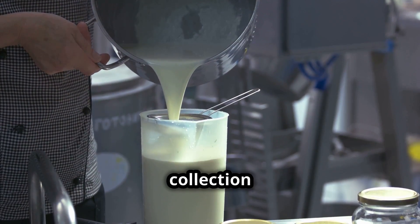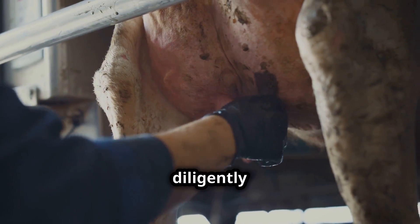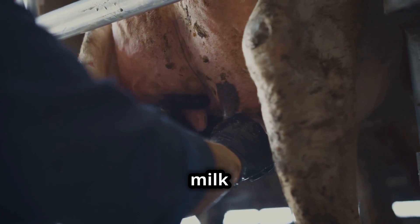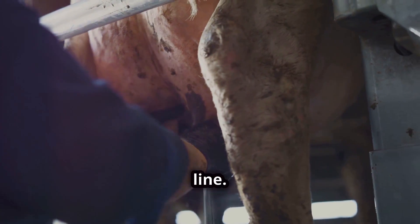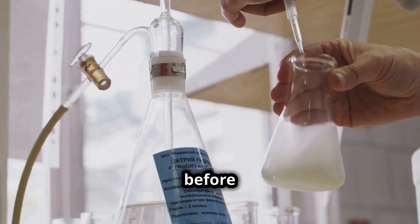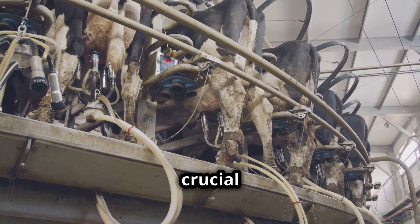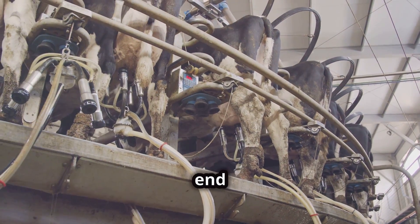Our adventure begins with the collection of high-quality milk. Dairy farms around the world work diligently to ensure that only the best milk makes it to the production line. Once collected, the milk is rigorously tested for quality and purity before it's ready for the transformation process. This initial step is crucial for achieving the perfect end product.